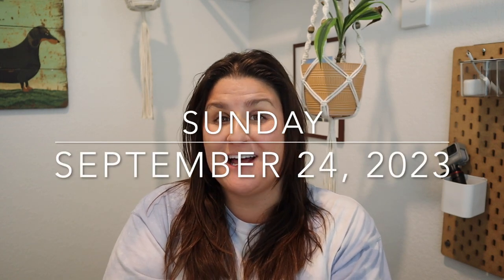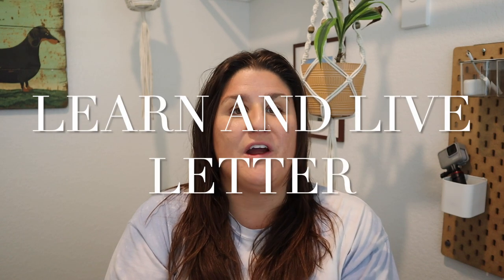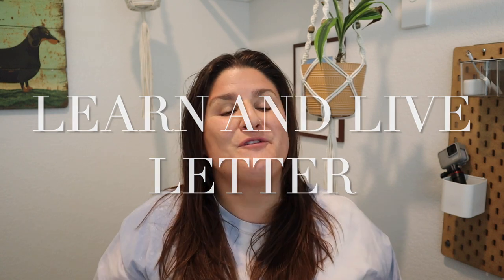Hey guys, it's Bethany. Today is Sunday, September 24th, and it's time for me to prep a new homeschool unit. The way that we do homeschool is we have a reading phonics program, a math program, and our unit that we found from this lovely company called Learn and Live Letter, where everything is laid out for you so nicely — everything is planned out, you've got your books, your activities, and even some scripts to help explain things.